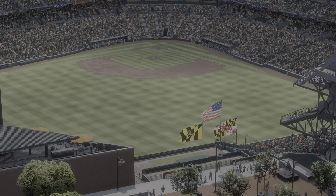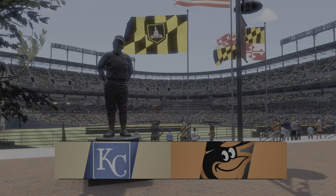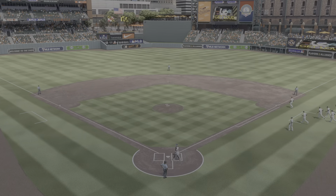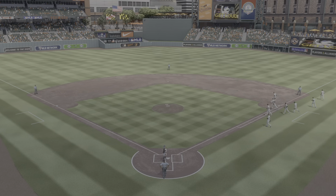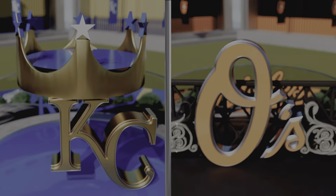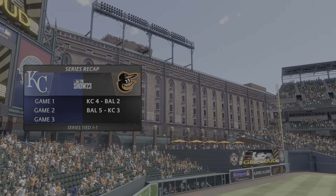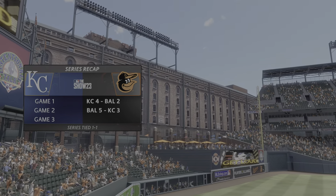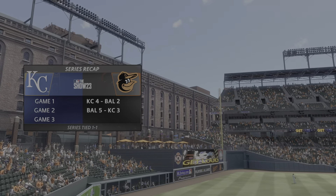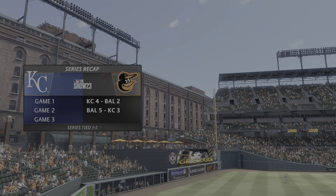From Baltimore, welcome inside Oriole Park at Camden Yards. MLB The Show with a good one coming at you — it's the Kansas City Royals taking on the Baltimore Orioles. With my partner Chris Singleton, I'm John Chamby. We got a rubber match on our hands today. The final game of a three-game set; they've split the first two. Regardless of how important the series is, every series win feels good, so we should see a fun matchup. We'll be back to get this one started after this.